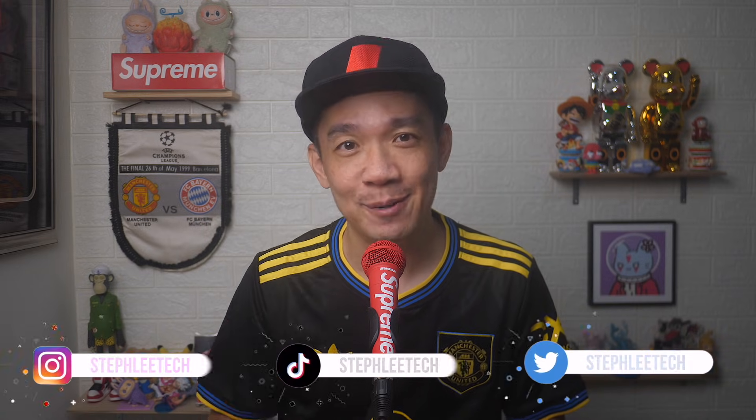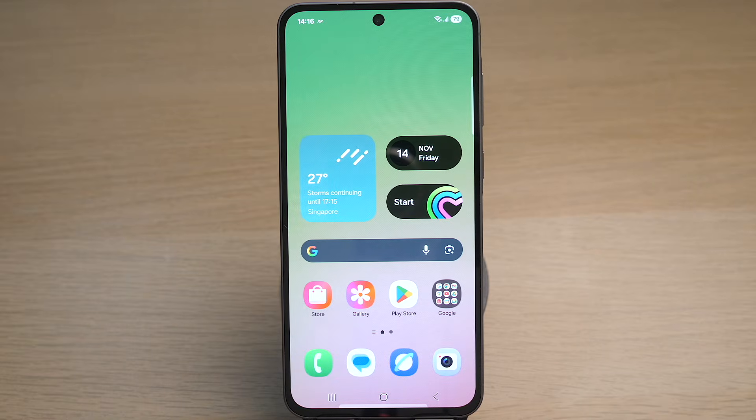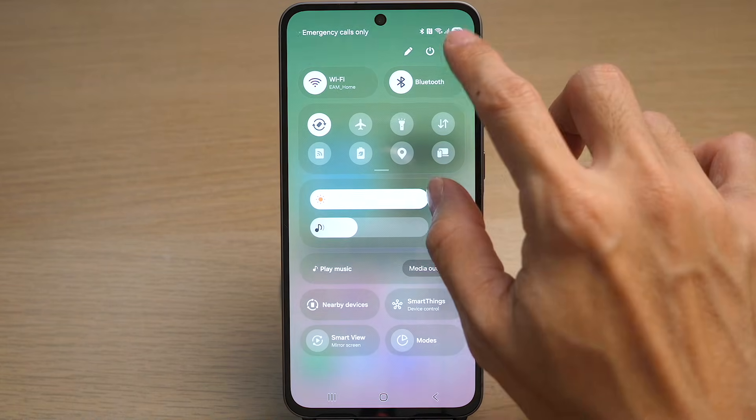Hey, what's up everyone! I'm Stef, and in this channel I teach you quick daily tech tips that make your life a little easier. Go to your Settings on your Android phone — you can swipe down from the top and tap on the gear icon on the top right.